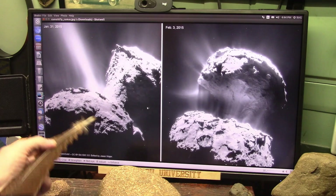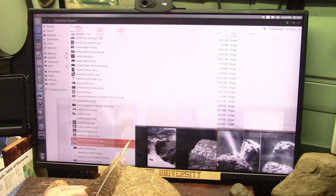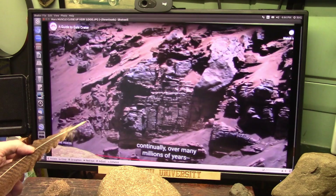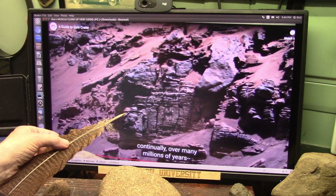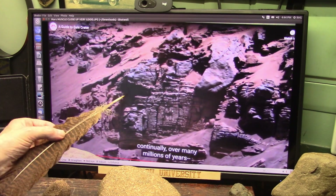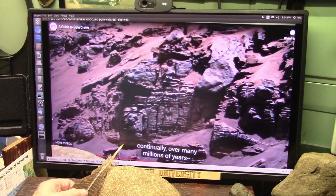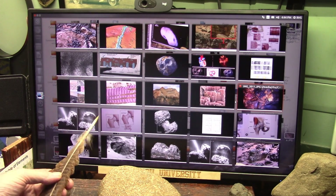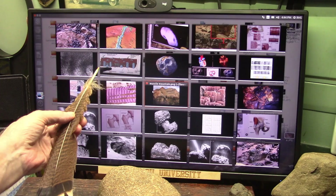I knew immediately when I saw these exactly what it was, because there is nothing that isn't biological. And on Mars, the same stuff — this is all muscle sarcomeres. It's exactly the same as it is here on Earth. My last video, which I just put up a short while ago, shows all of this in extreme detail.